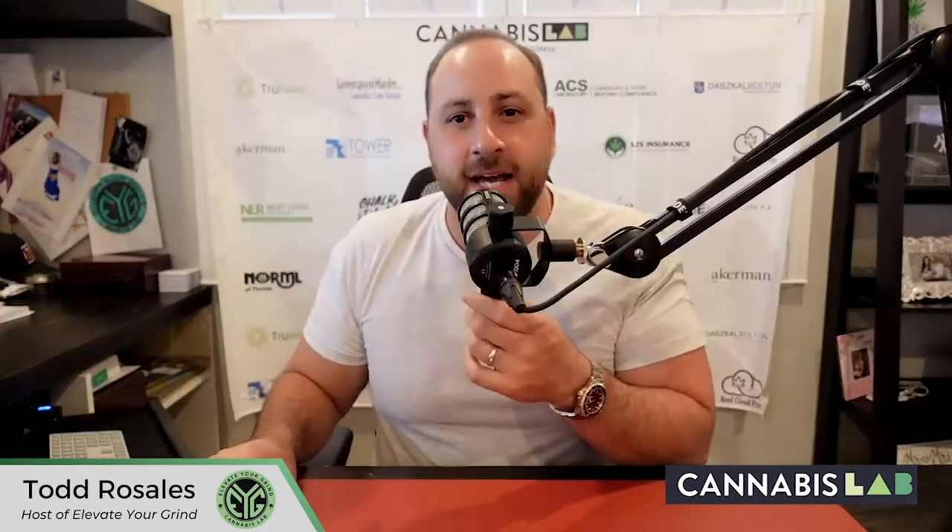Hey, we are live. Welcome back to another edition of Elevate Your Grind brought to you by the Cannes Lab. I am your host, Todd Rezales, and thank you all for joining me today. Really great to be back in front of you, getting back into the mix and excited to be your host, folks.